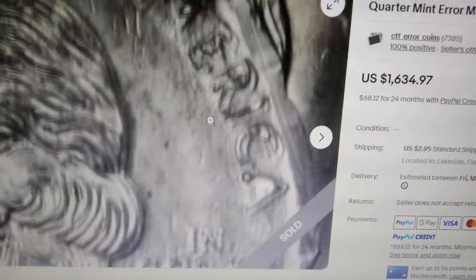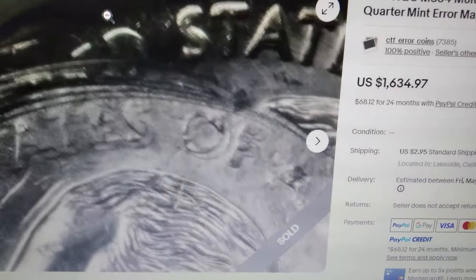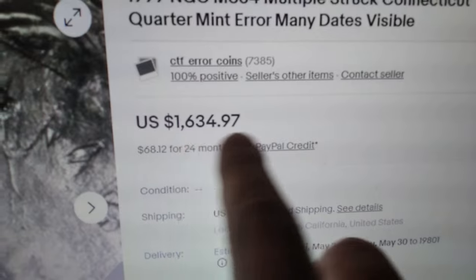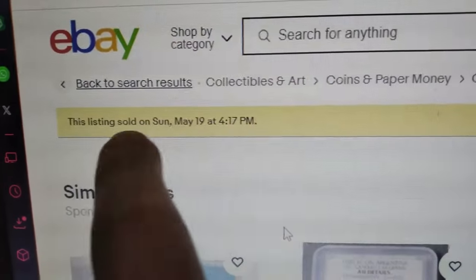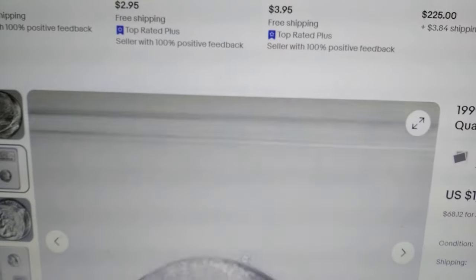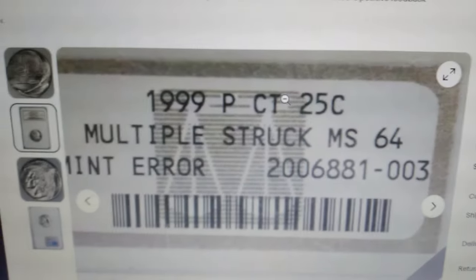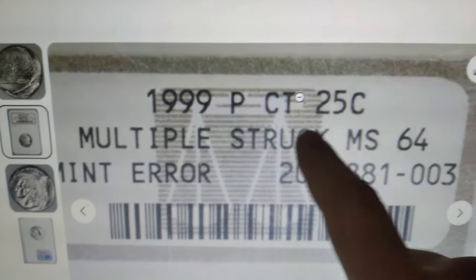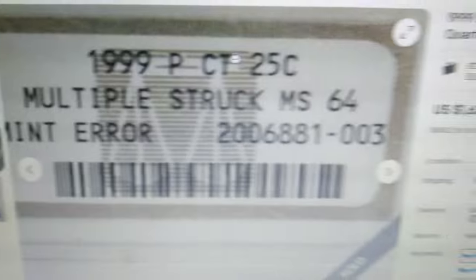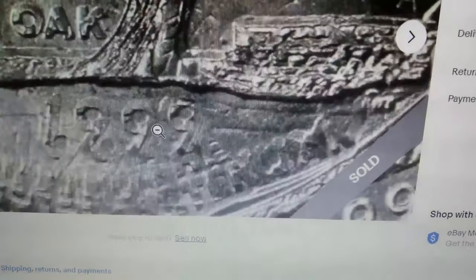This 1999 Connecticut State quarter recently fetched over $1,634 on eBay. Graded MS-64 by NGC, this error coin is a standout due to its unique minting mishap. According to CoinFacts, this quarter was multi-struck during the minting process, resulting in the duplication of some design elements.